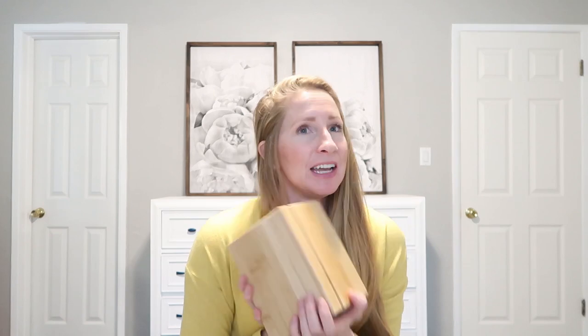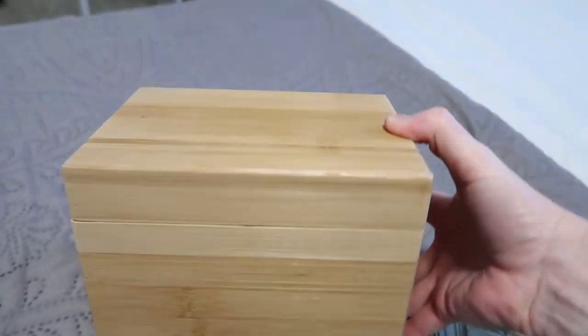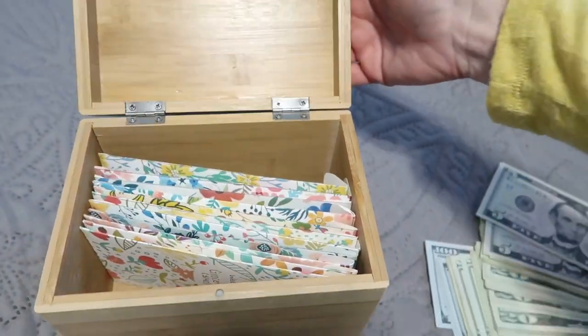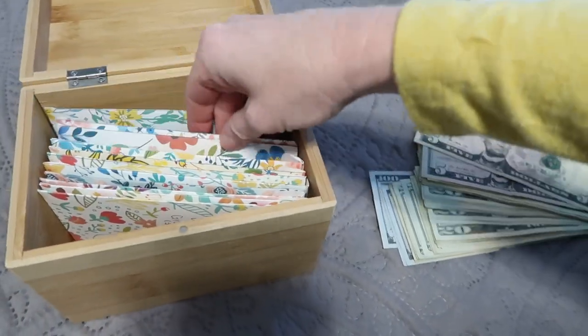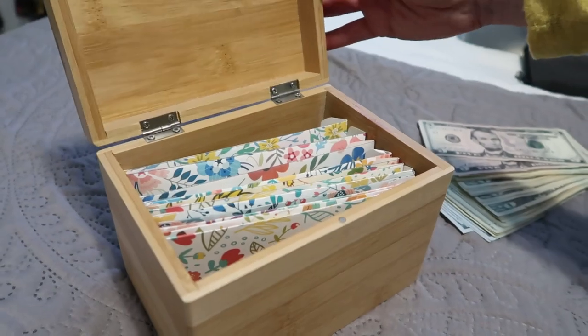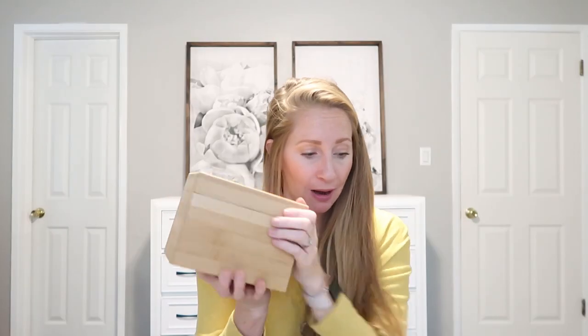The way I teach the cash envelope system is very unique — I haven't seen anyone else teach it this way. We are a month ahead of our cash envelopes. So the money I'm taking out and filing away today is for next month's spending. We have a cash file box, and then I also have a cash envelope wallet — which is what you'll have a chance to win later in this video. So the three things you need are: cash, a cash file box, and a cash envelope wallet.